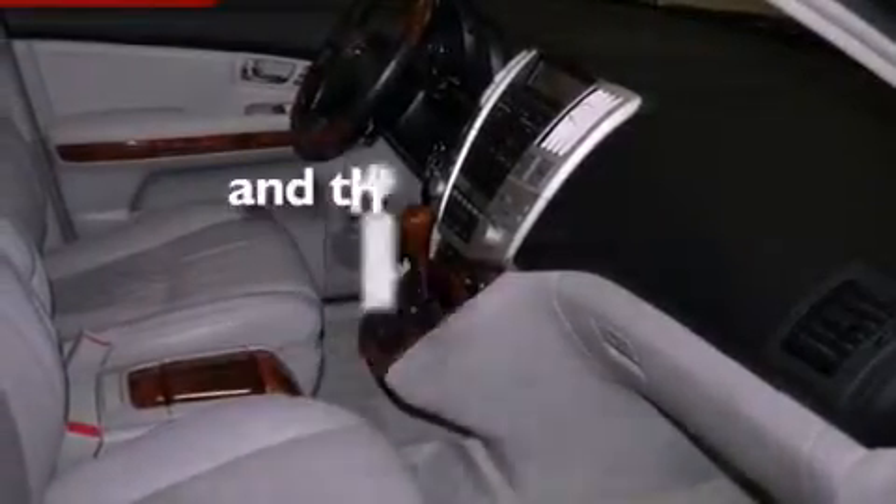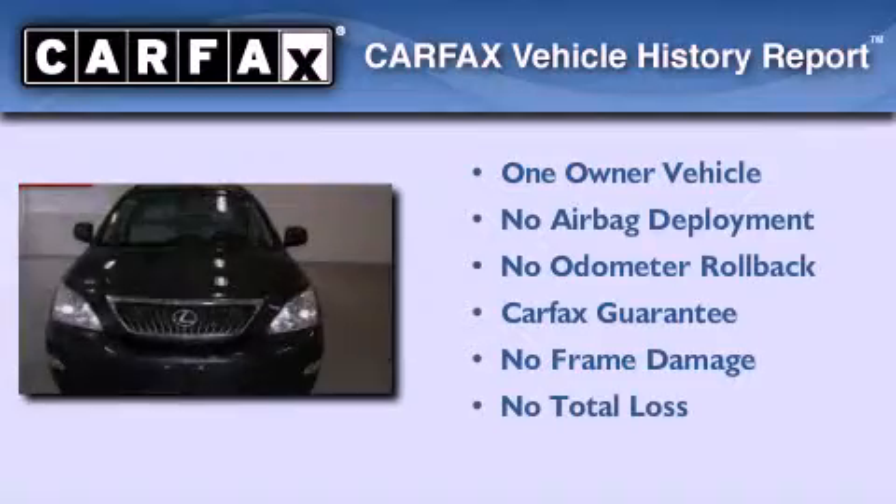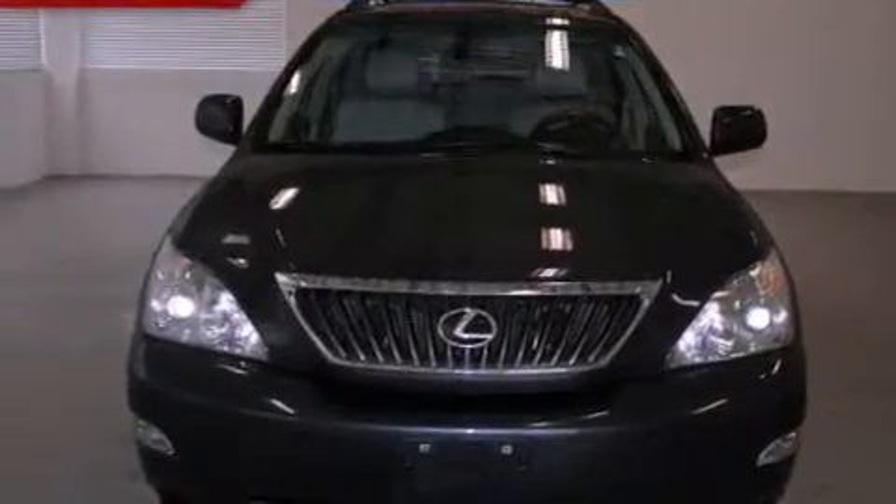This vehicle has less than 32,000 miles. This Lexus has had only one owner and it qualifies for the Carfax buyback guarantee. This automobile won't last long at this price — call and arrange a test drive now.